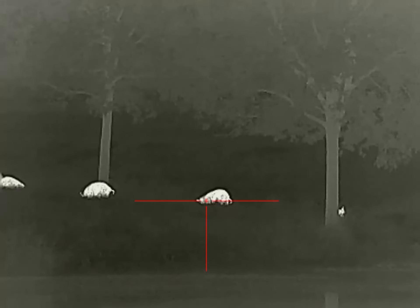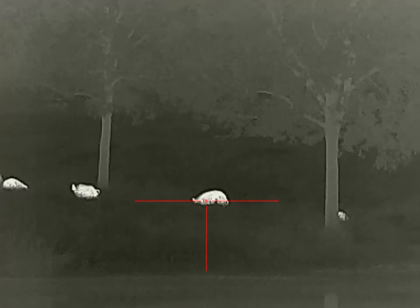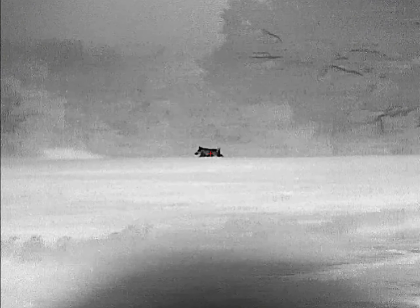Three, two, one. This is the infrared Ricoh RL42 384 thermal scope. It's on sale right now. 11-1-23 for power base magnification.